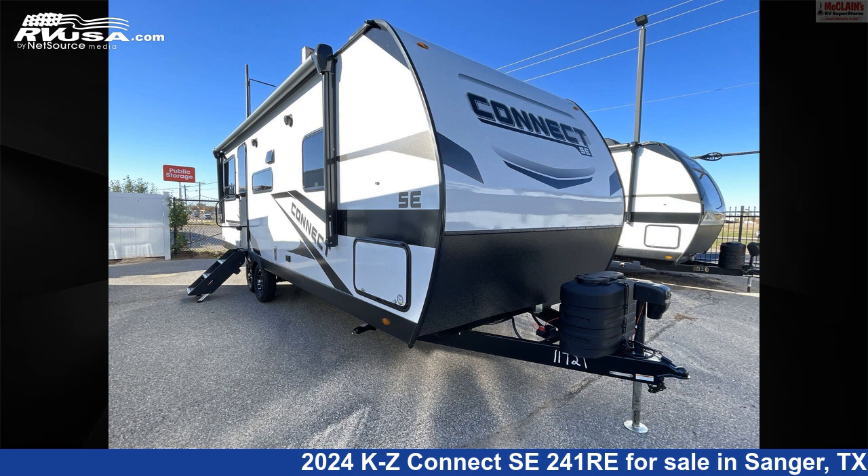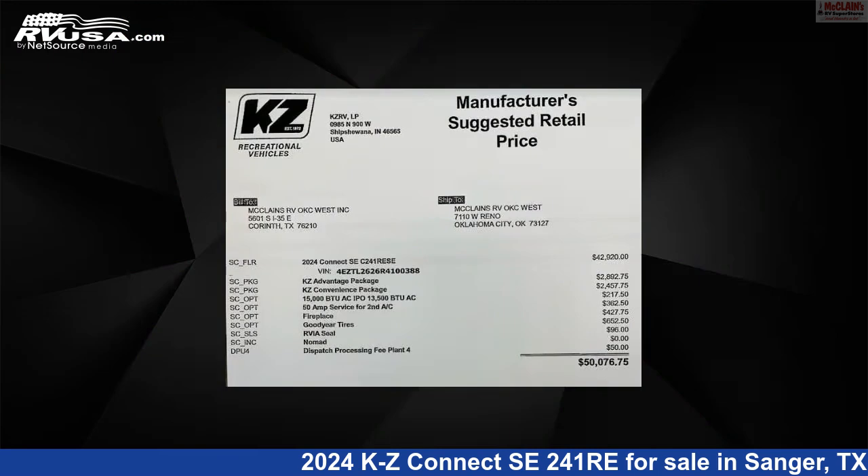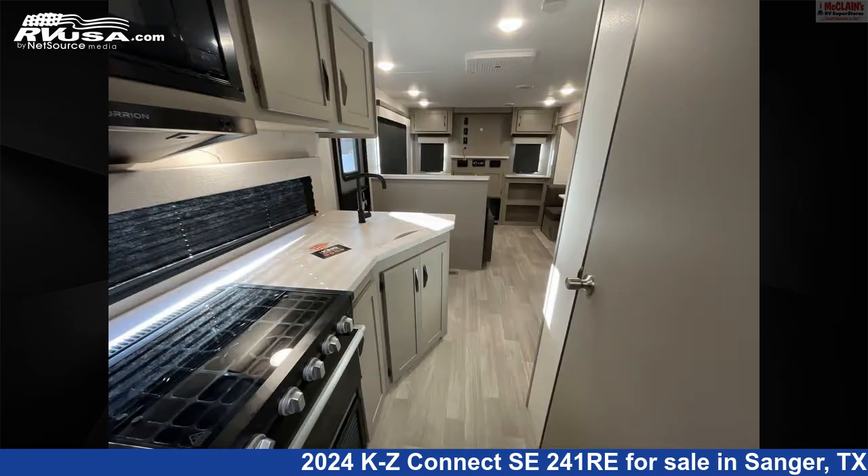This 2024 KZ Connect SE241 RE is a travel trailer RV. It is located in Sanger, Texas, 76266, and is offered for sale by McLean's Longhorn RV.